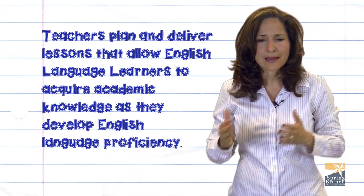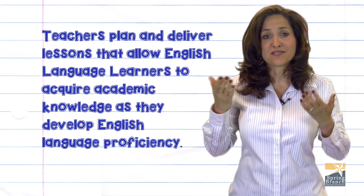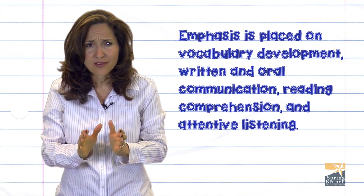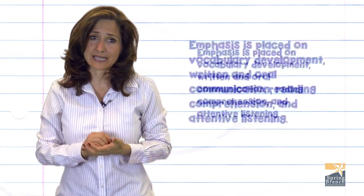Teachers plan and deliver lessons that allow English language learners to acquire academic knowledge as they develop English language proficiency. Emphasis is placed on vocabulary development, written and oral communication, reading comprehension, and attentive listening.